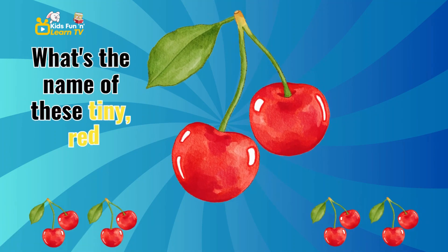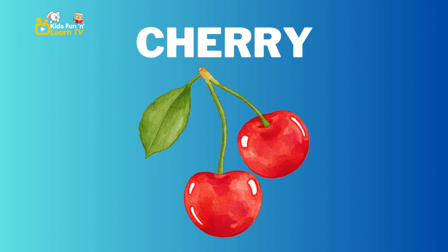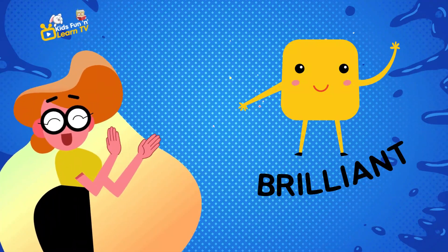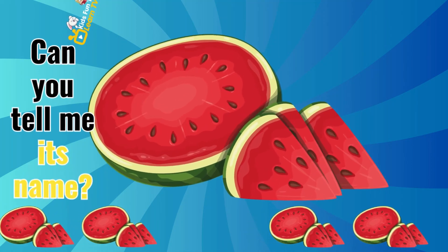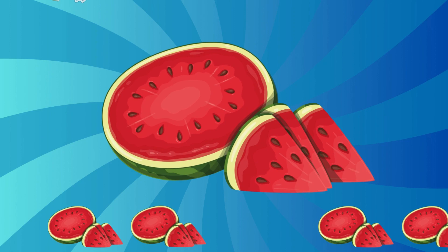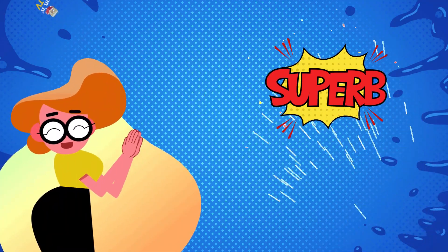What's the name of these tiny, red delights? Cherry. You're doing brilliantly. Now, let's learn about this big, juicy fruit. Can you tell me its name? Watermelon. Superb.